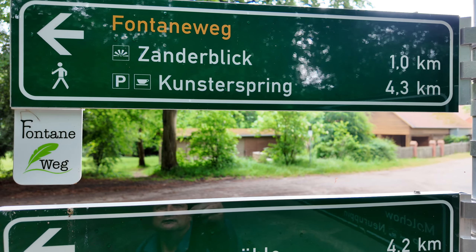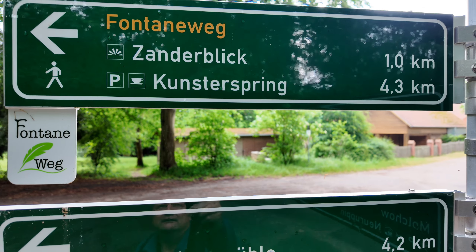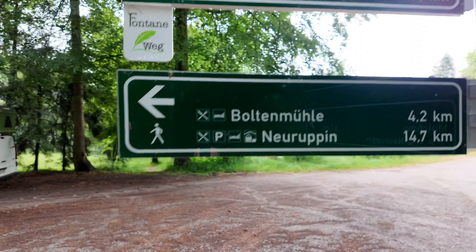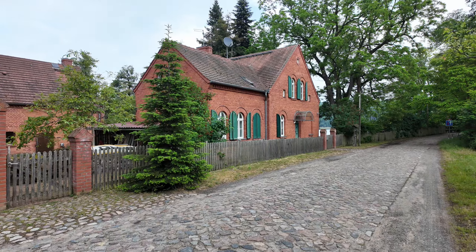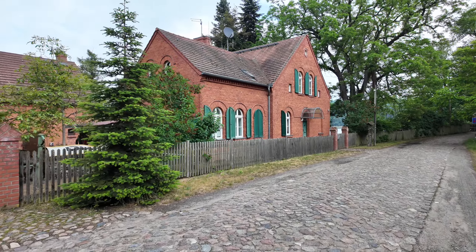Here at the Tornosee, where I am now, there is a Rundwanderweg. As you can see, Fontane was already here — you've come to Brandenburg. And what I want to show you today, on the Fontane-Rundwanderweg, is the Zanderblick — a very nice viewpoint here.